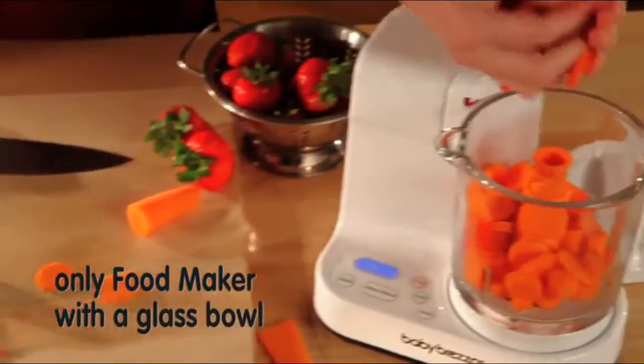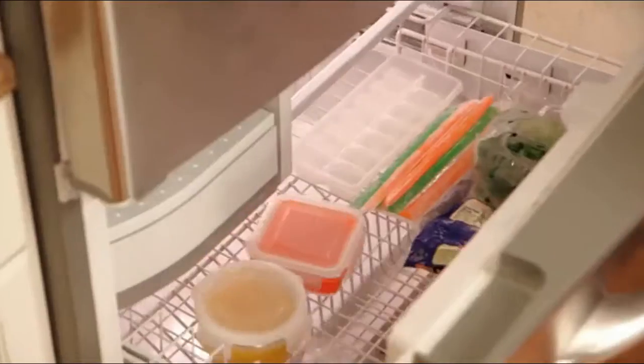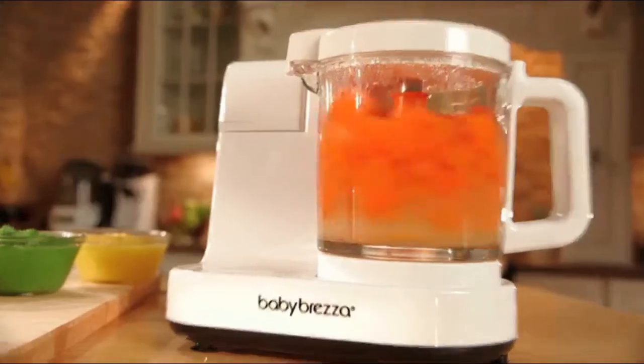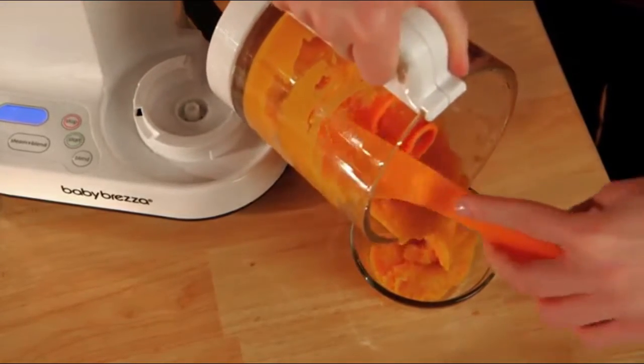It's the only baby food maker with a glass bowl, and its large 4-cup capacity can make multiple meals at once with the press of one button. The unique Viper Blade blends food with precision to the perfect consistency, and it's easy to use and clean.